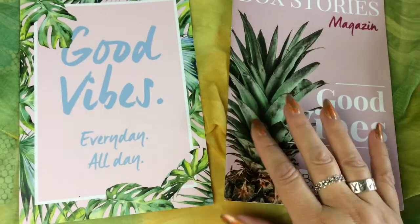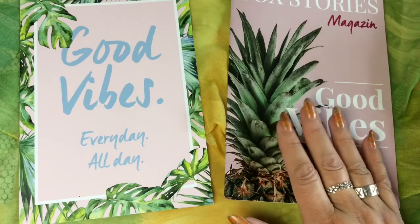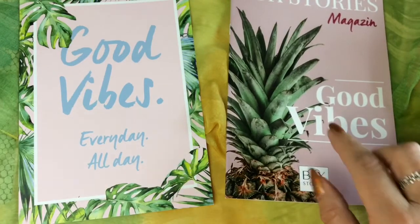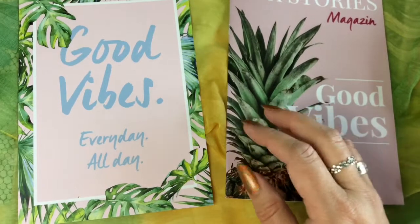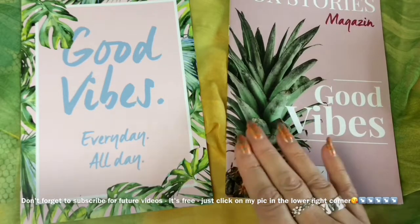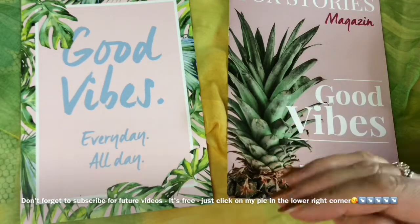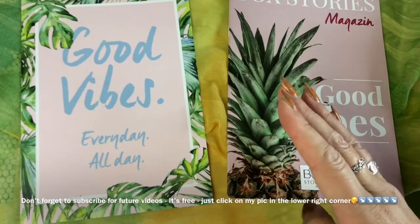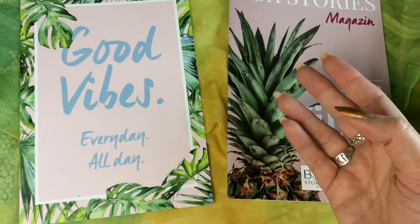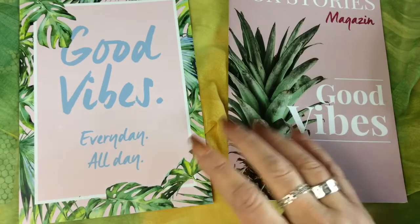Hi guys, I'm back and happy that you are back as well. If you're new here, welcome! Today I have the June Stories Go feminine lifestyle box. I had that one already in May and was really happy with it. I know it's already July, but they sent it out very late and my box got stuck somewhere. I was communicating back and forth with emails — they were very nice — and I only got the box on the 30th of June.